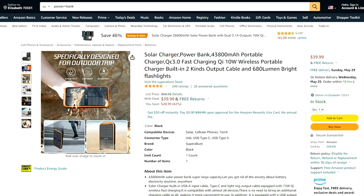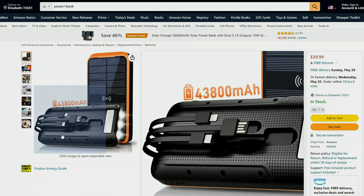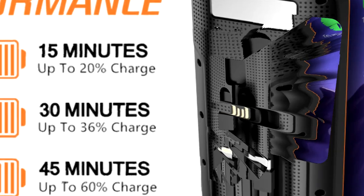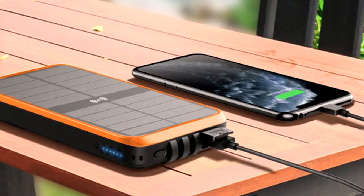If you get one like this, you won't even have to remember to bring your cables because it comes with a USB-C, Lightning, and wireless fast charging capabilities. It also comes with a flashlight and solar charger.